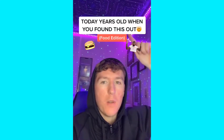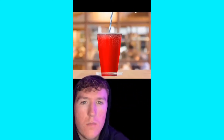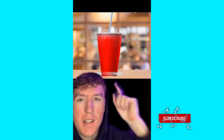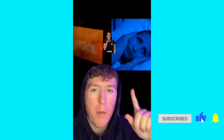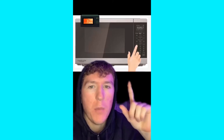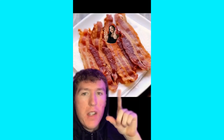You were today years old when you found this out — food edition. Lids on plastic to-go cups work as coasters; the ring in the middle of the lid is exactly the size to fit the bottom of the cup. If you want to heat up food at night, microwaves have a silent mode — just hold down the one button to activate it. Run bacon under cold water before cooking to prevent it from shrinking.